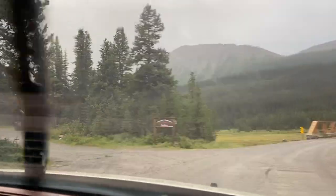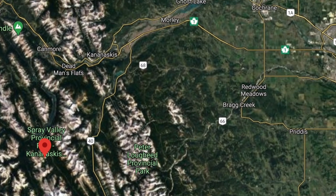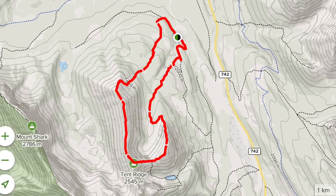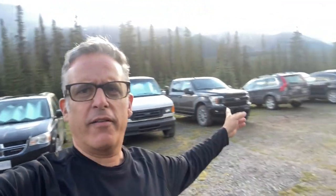Good morning everybody. We are at Tent Ridge just up from Mount Engadine Lodge on Mount Shark Road in K Country. There's a little debate as to which one you should do for Tent Ridge — you can go clockwise or counterclockwise to get up there. It's a big loop around the horseshoe of Tent Ridge. Today we are going clockwise. It is Tent Ridge Horseshoe, with some fabulous views of Spray Lakes in store for us today. Let's go.